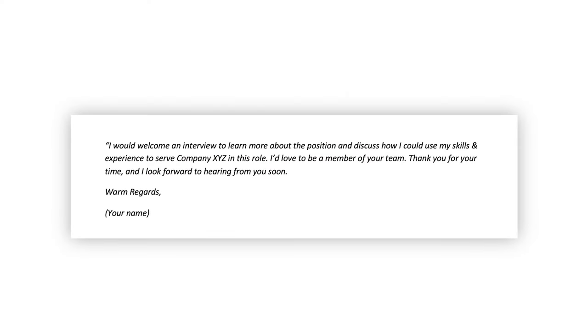The sixth step to write an amazing cover letter is to end with a strong call to action. Every cover letter should end with an assertive ask for an interview, which is where you have a real conversation, dialogue back and forth, and continue to make a case for why they should hire you. The interview process is also where you'll negotiate your dream job offer. In the last paragraph, include something like: 'I would welcome an interview to learn more about the position and discuss how I could use my skills and experience to serve company XYZ in this role. I'd love to be a member of your team. Thank you for your time. I look forward to hearing from you soon. Warm regards,' followed by your name.